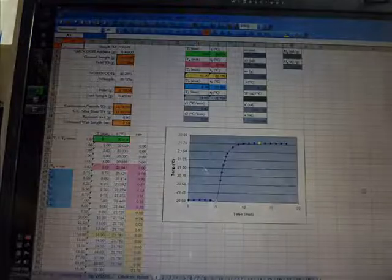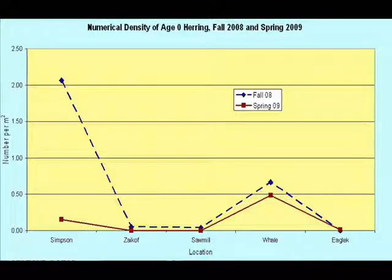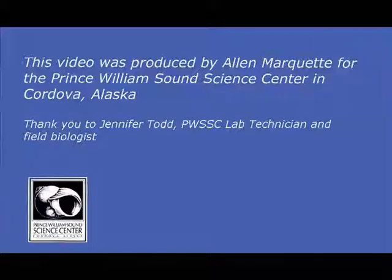At this point, the physical preparation and processing is complete to generate the data to determine the quality and health of the herring samples collected. The researcher will use this data along with other information to help determine not only the health of the herring sampled, but also whether it was likely to survive the long and harsh winters within Prince William Sound. For Field Notes, this is Alan Marquette.